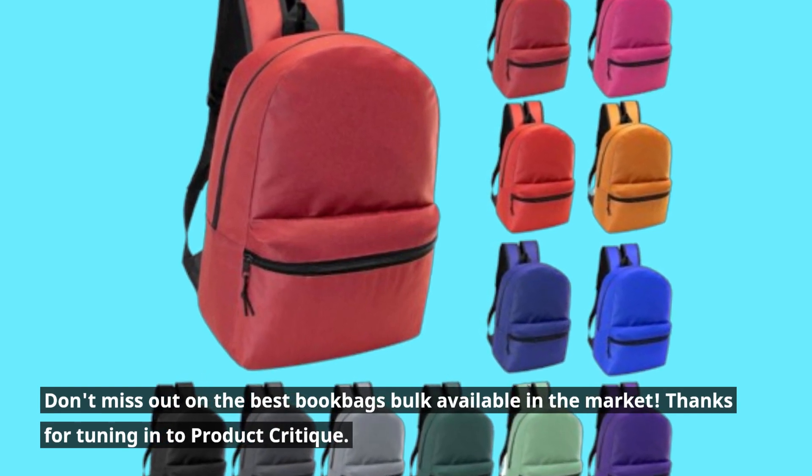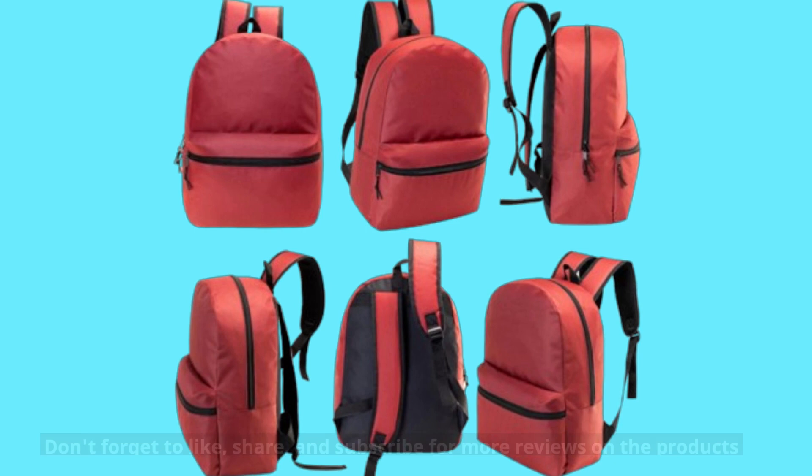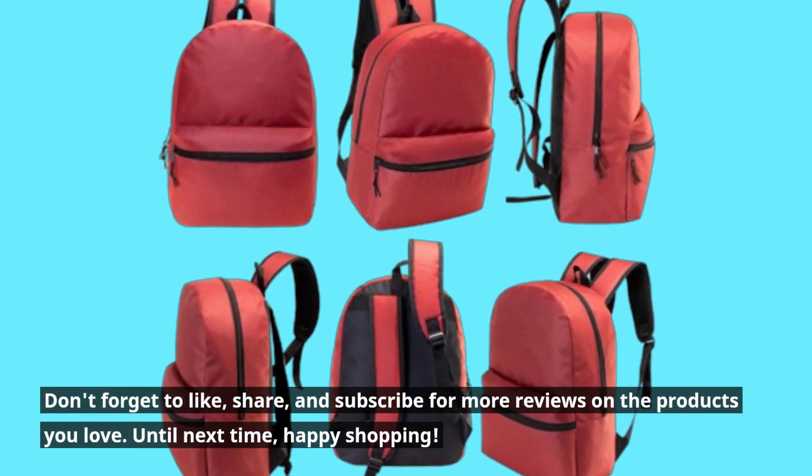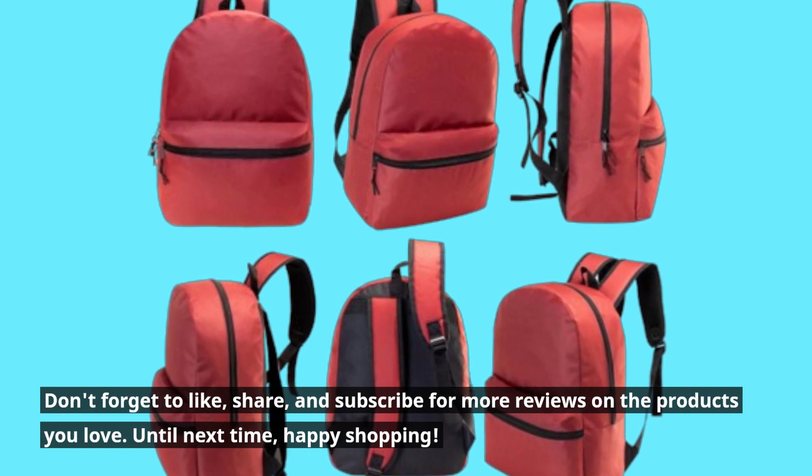Thanks for tuning in to Product Critique. Don't forget to like, share, and subscribe for more reviews on the products you love. Until next time, happy shopping!